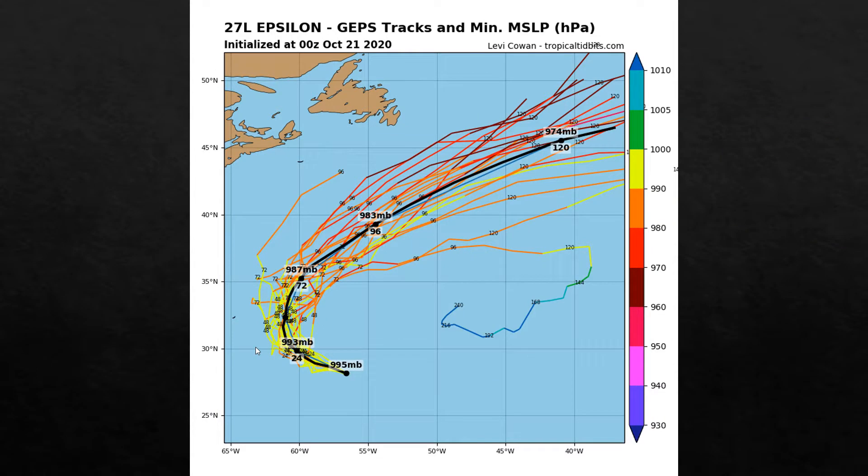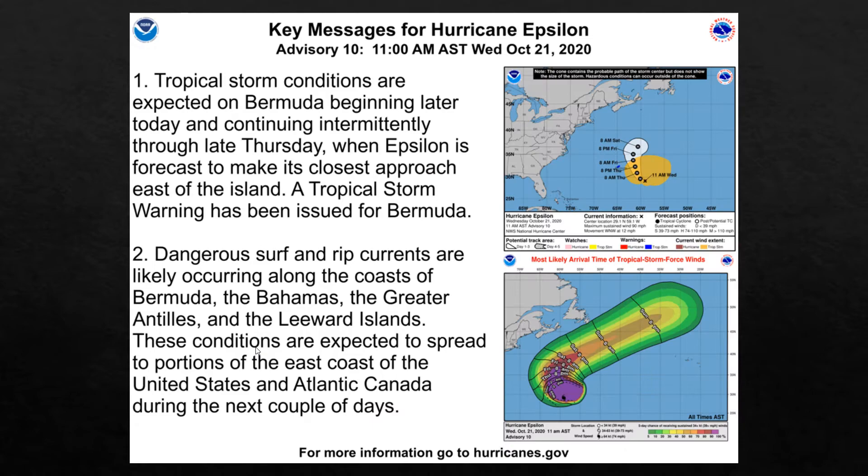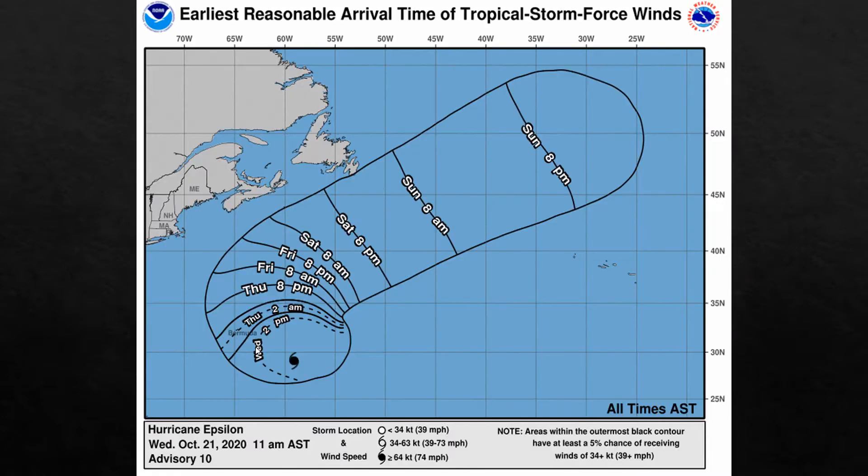This is the GEPS. We have 995 millibars at the moment, then 993 at 24 hours, 987 at 72 hours, 983 at 96 hours, and 974 millibars at 120 hours. The key messages for Hurricane Epsilon, Advisory 10, 11 a.m. AST, Wednesday October 21st 2020: Number one, tropical storm conditions are expected on Bermuda beginning later today and continuing intermittently through late Thursday, when Epsilon is forecast to make its closest approach east of the island. A tropical storm warning has been issued for Bermuda. Two, dangerous surf and rip currents are likely along the coasts of Bermuda, the Bahamas, the Greater Antilles, and the Leeward Islands, and these conditions are expected to spread to portions of the east coast of the United States and Atlantic Canada during the next couple of days.